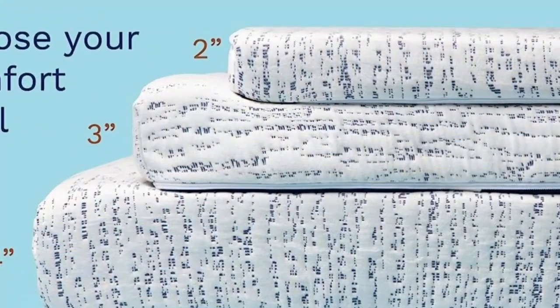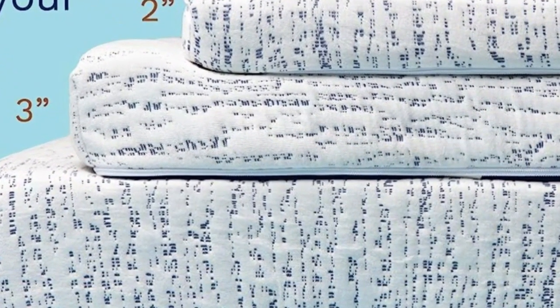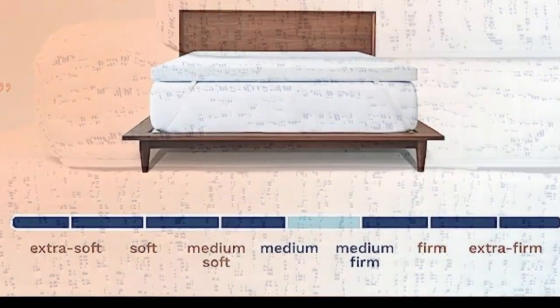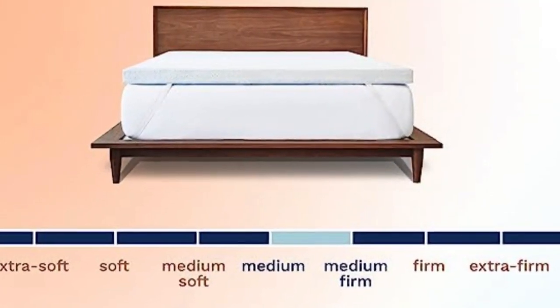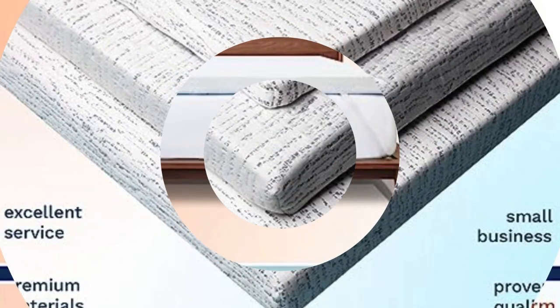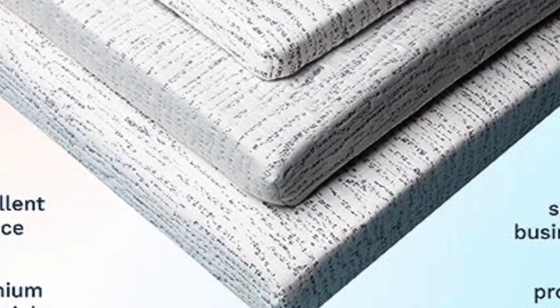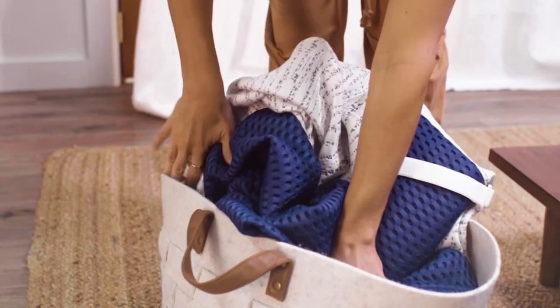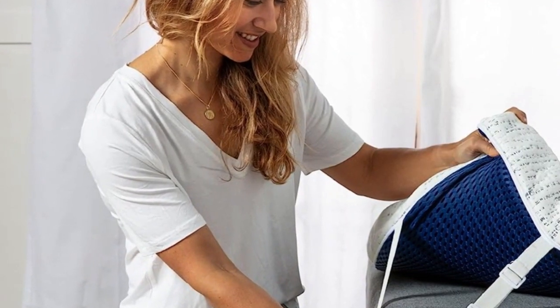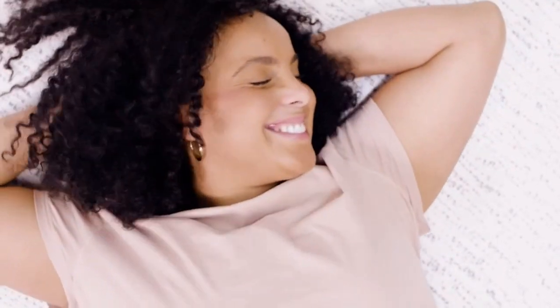Another perk is it comes in three heights, which lets you pick the right model for your bed depending on the depth of your existing mattress. It also has adjustable straps to help get the most secure fit, along with a slip-resistant mesh material on the bottom. The foam has a medium-to-medium firm feel, and its cover is removable and machine washable. Our reviewers liked how it upgraded the feel of their bed and the fact that its straps helped keep it in place.